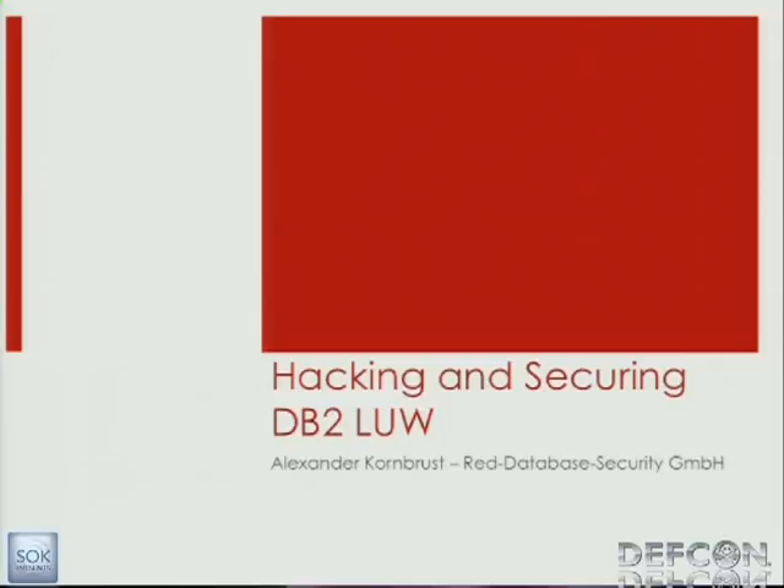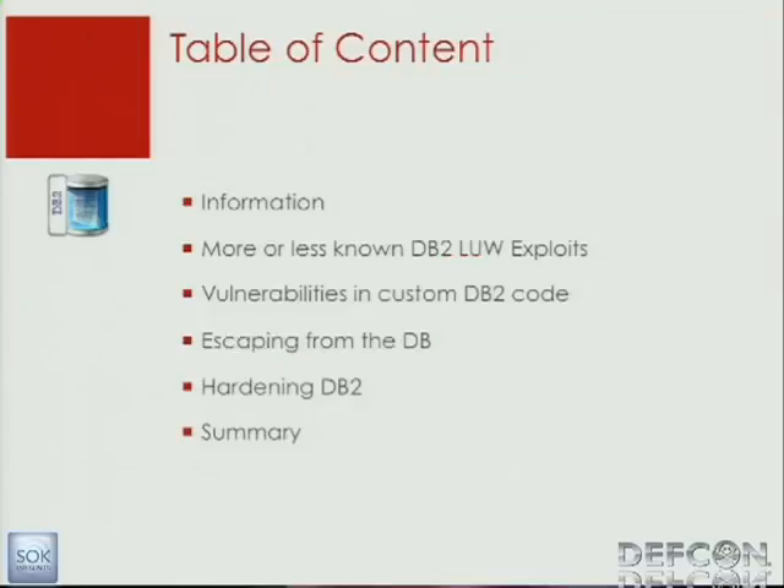Today I will talk about a new topic for me: database DB2 security. If you look on the internet, the first way is always to go to Google and search for DB2 security experts. But so far there are no real DB2 security experts available, and I think the majority of the security crowd is not looking at vulnerabilities in DB2. Today I want to show you a little bit of my research and give you resources with links to VMware so you can also start researching. Because I think it's a juicy target as well.